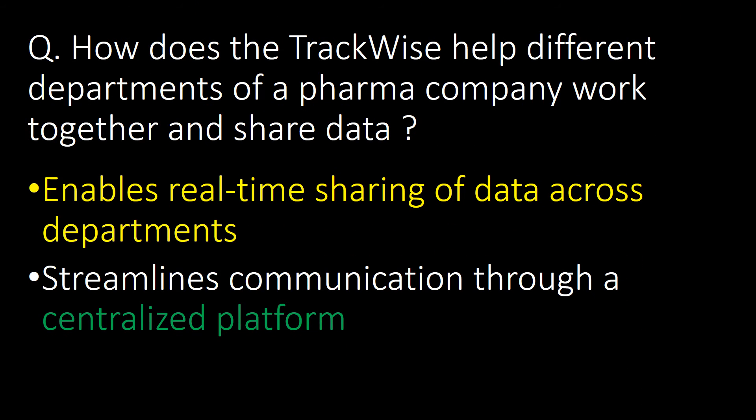How does Trackwise help different departments of a pharma company work together and share data? Trackwise enables real-time sharing of data across departments and streamlines communication through a centralized platform.